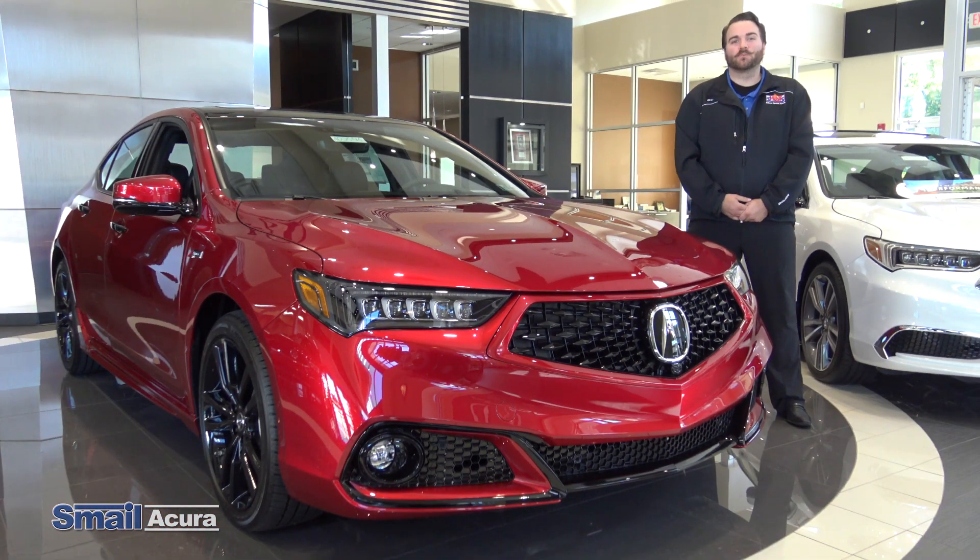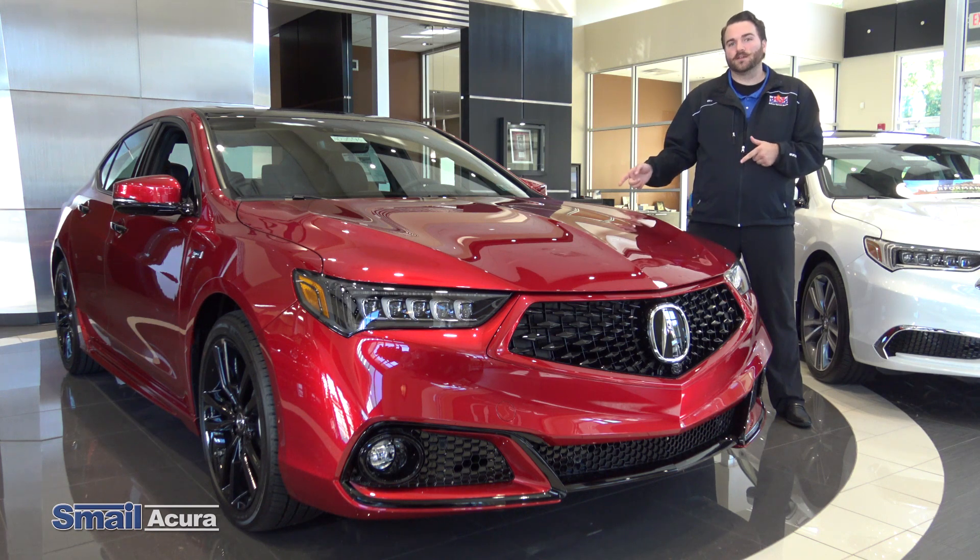The PMC edition is our Performance Manufacturing Center where our NSX supercar is built. This car is built in the same factory, handcrafted, with the NSX Valencia Red paint on it.